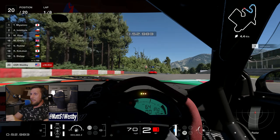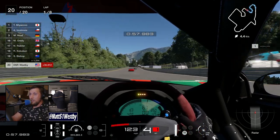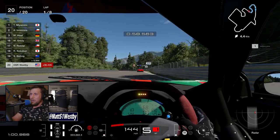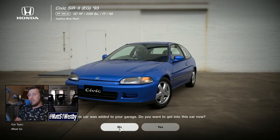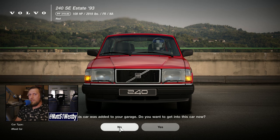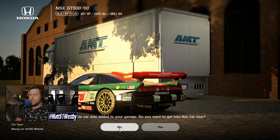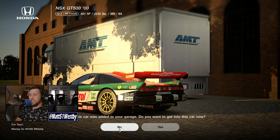Funny enough, it is Volvo. So with this update, we have not one, not two, not three, not four, but five new cars. They are the 1993 Honda Civic SIR2 EG, the 1987 Nissan Skyline GTS-R R31, the 1993 Volvo 240 SE Estate, the 2013 Volvo V40 T5R design, and finally the 2000 Honda NSX GT500.